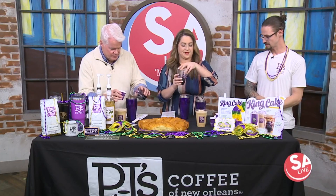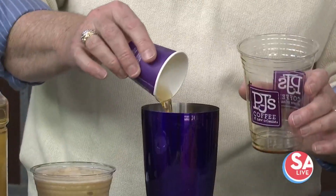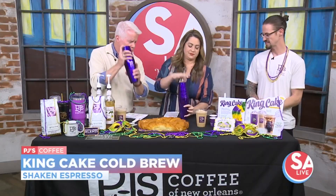So how are we making this? First we're going to start with the King Cake Shaken Espresso. That's our King Cake cold brew going in there. We add a little bit of cinnamon and vanilla flavoring to give it a little sweetness. Give that a good shake, five seconds or so.